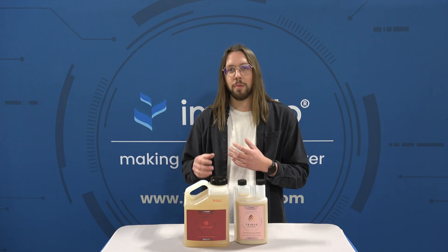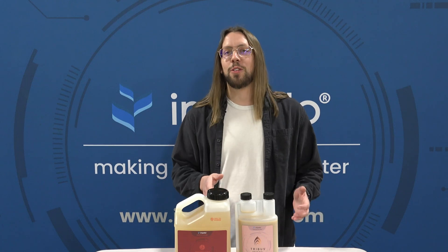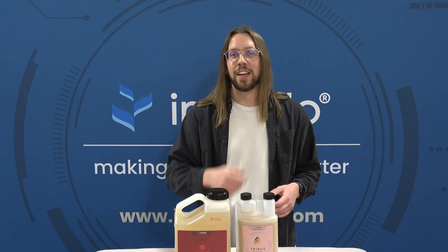With something like Continuum, you get the best of both worlds — fast action from the enzymes that are already there, plus the continued performance of the enzymes that the microbes produce. Thanks for tuning in to Episode 3 of Impello Insights. We'll catch you next time.